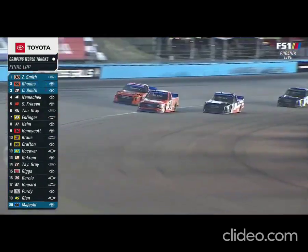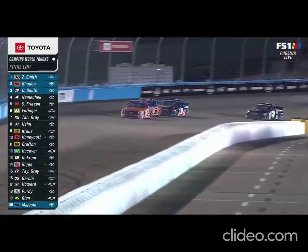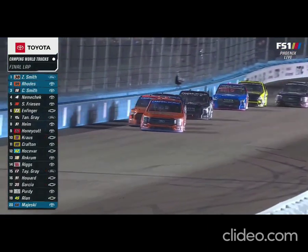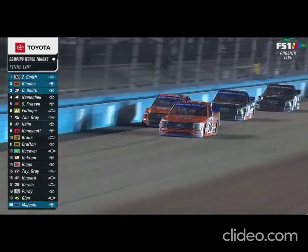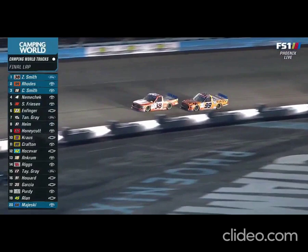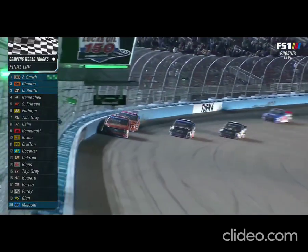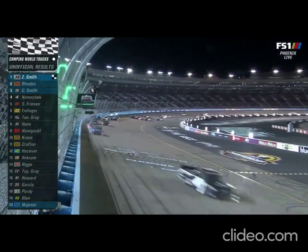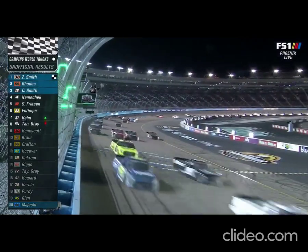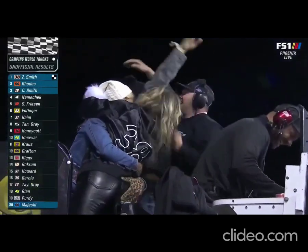Zane Smith has got it, but Chandler Smith on the inside taking a look. That's Rhodes on the outside. Down the back stretch — he's got to push. Zane Smith, the runner-up each of the last two years. Can Rhodes get to the bumper and move him? Zane Smith is winning, and he has got it. The championship goes to Zane Smith.